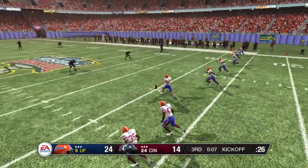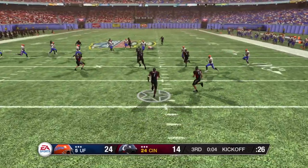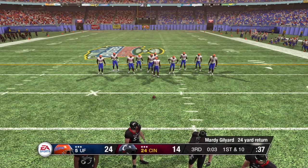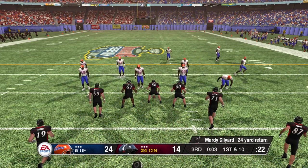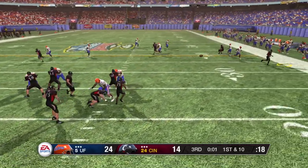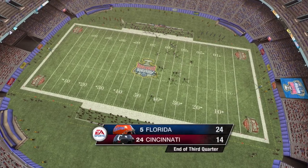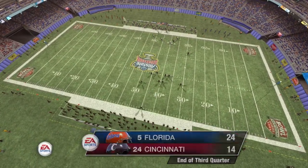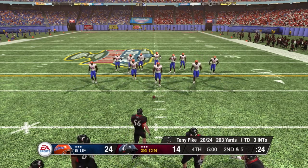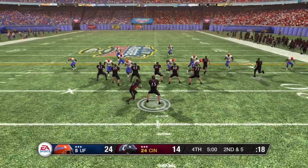Florida lines up for the kickoff — he kicks it off. From the five-yard line and he's hammered down. Now a slight break in the action as the offense comes out onto the field for their next possession. The offense lines this one up in the shotgun, three wide receivers in the formation. He's taken down at the 34-yard line — about five yards that time on the throw. Wide receiver ran a simple out route and the quarterback did a good job of hitting him in stride to pick up a few yards. And that'll bring this quarter to an end. Folks, we've played three quarters. Our score is Florida 24, Cincinnati 14.